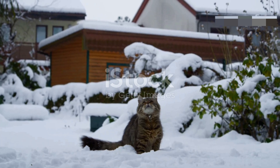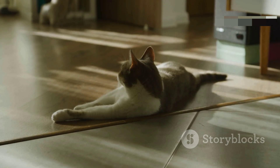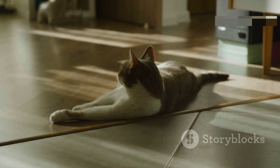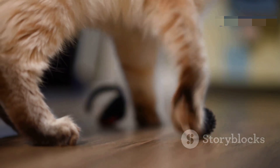Cats have incredibly flexible bones, much more so than humans. This flexibility allows them to twist and turn their bodies in mid-air, ensuring they land on their feet. Their joints are so elastic that when they land, their legs act like shock absorbers.